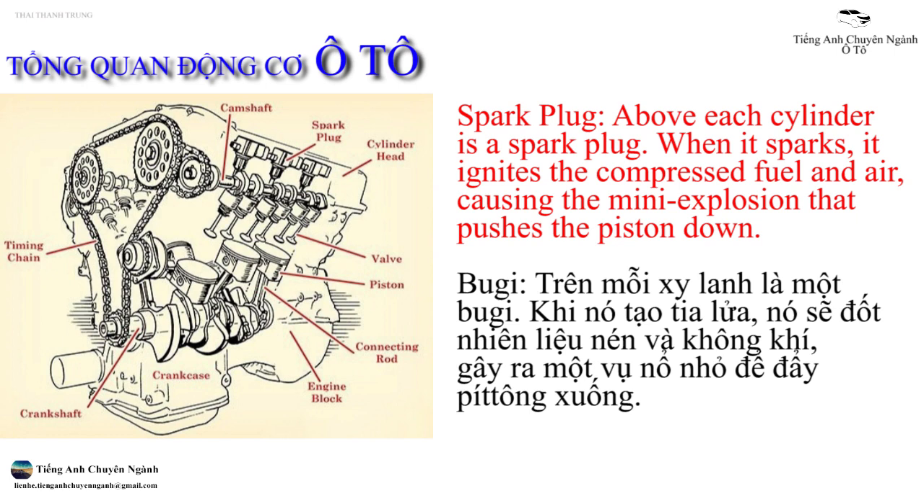Spark plug. Above each cylinder is a spark plug. When it sparks, it ignites the compressed fuel and air, causing the mini explosion that pushes the piston down.